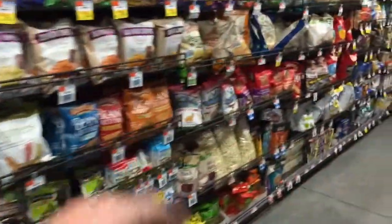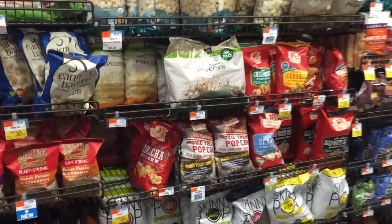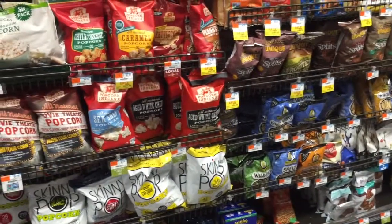The potato chip aisle — not too good here, a lot of malnutrition. Not looking for any of these unhealthy fats that a lot of the chips are fried in. Popcorn — people say it's low calorie, but it's puffed grain. It's going to spike that blood sugar and cause you to hold on to fat storage.